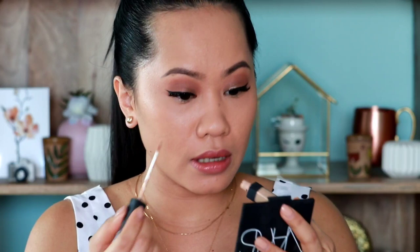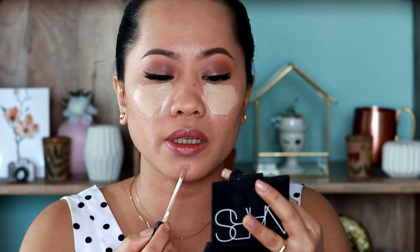Siguro ang gagawin ko ngayon ay ipapakita ko ang tama dito sa kabila at ang mali dito sa kabila para makita ninyo kung alin ang ginawa kong mali at alin ang ginawa kong tama. Umpisa na nating maglagay ng highlighter. Unahin muna natin ang highlighter kasi siya ang lighter shade, at susunod natin ang contour kasi nga darker siya. Maglalagay ako ng concealer dito — foundation lang ito.